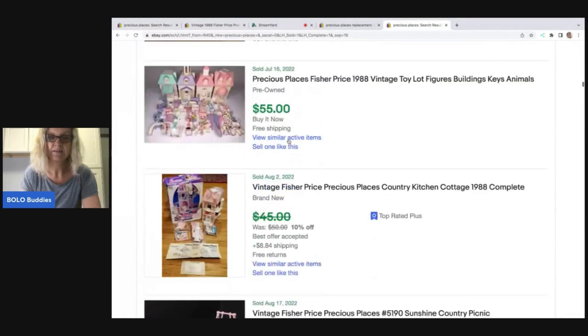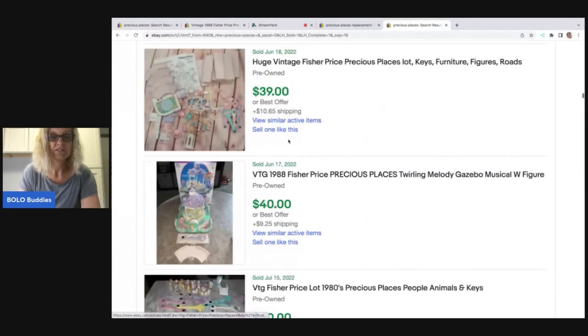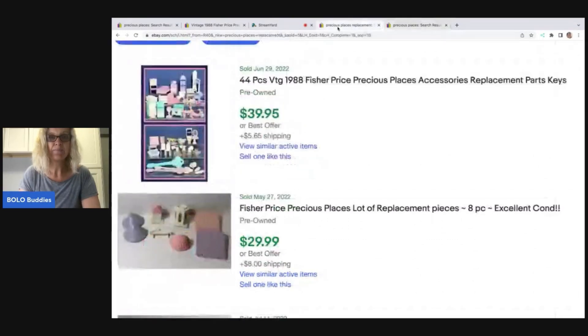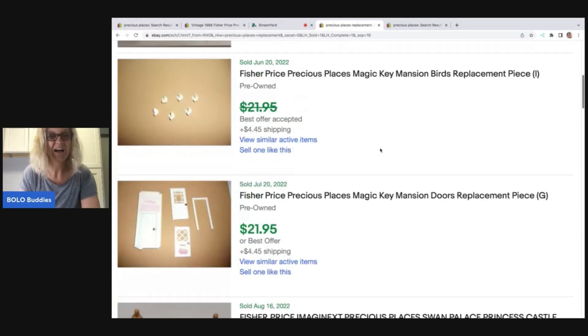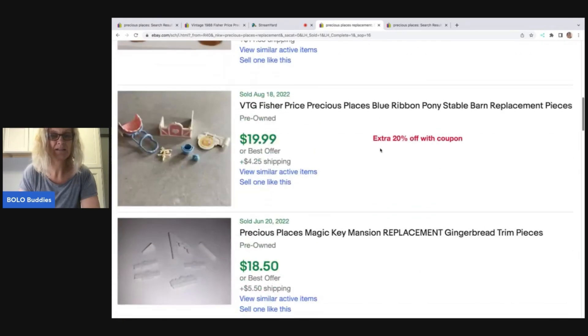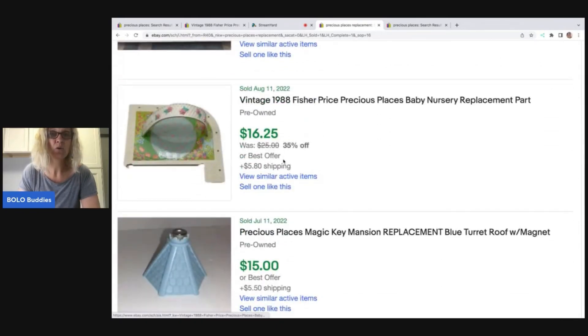Here are just some of them — I've filtered by highest to lowest to give you an idea. Now if I put 'replacement' into the title, here are some other solds. This person would have done better parting these items out. Now here's the thing: if you're impatient and want to sell fast, selling as a lot is your option. If you're patient like me, you can part it out and really maximize your profits.